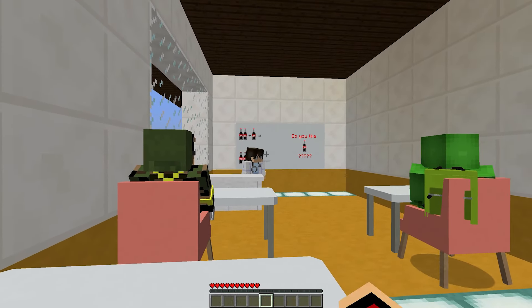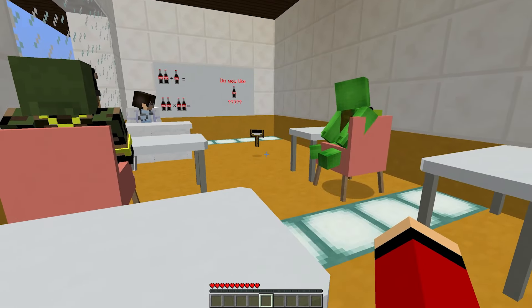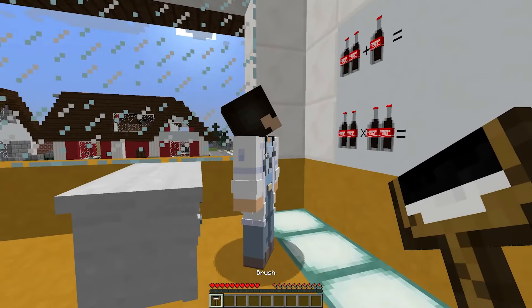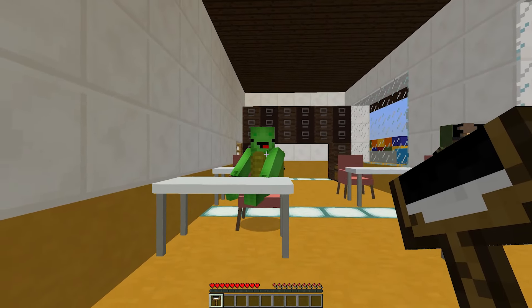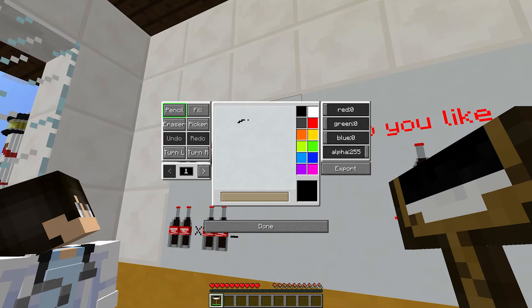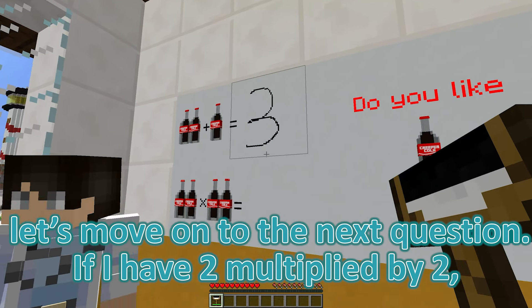Sure, I can do that. If I have two bottles and I add two more, I simply combine them. That means I take the two I already have and add the two new ones. So two plus two equals four. It's really straightforward. But I always double-check to make sure I'm right.